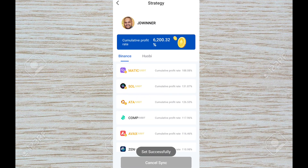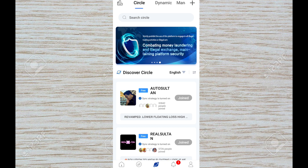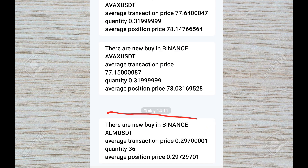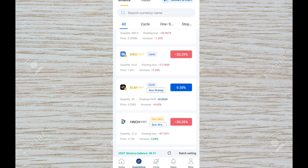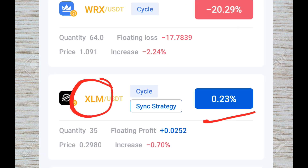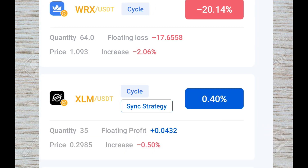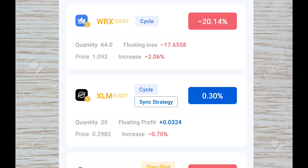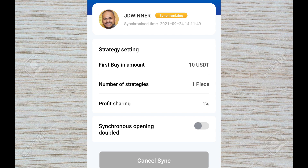Once you hit Sync Strategy, a coin or trade will be initiated automatically for you. Go to the News section and you will see a notification showing which coin was purchased — for example, XLMUSDT was purchased for me. You can then go to the Quantitative section to see that coin performing. It's already in profit. Always check which circle you are synced to by going to My Synchronized Strategy.